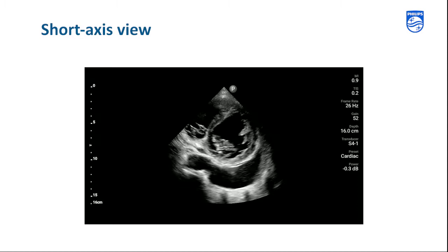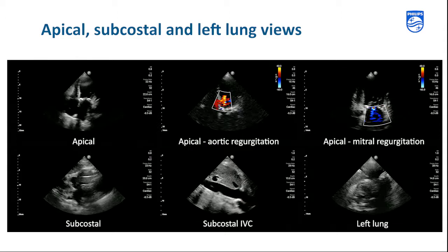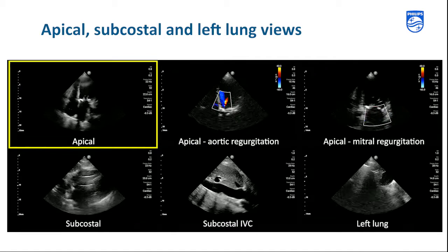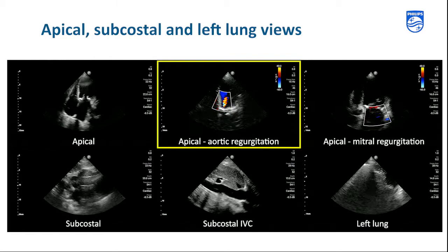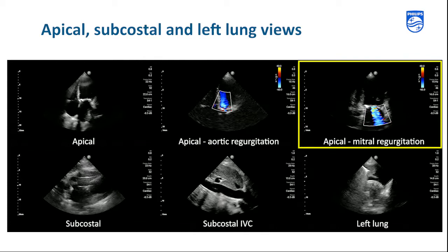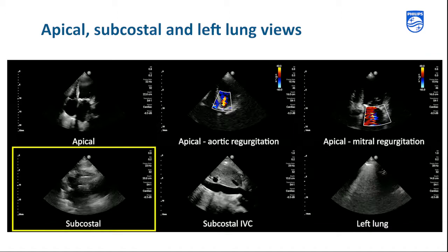Next, we quickly review the final views: the apical, subcostal, and left lung views. The apical 2D view demonstrates the reduced ejection fraction and the enlarged left atrium. We also see some mitral annular calcification. Using color flow Doppler in the apical views, we note aortic regurgitation — the mostly red jet in the LV — and a moderate amount of mitral regurgitation, the mostly blue jet in the left atrium. The subcostal view is technically difficult; however, we do see the pacing wire.